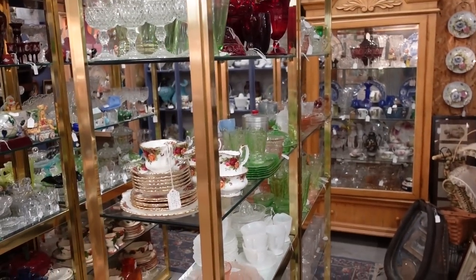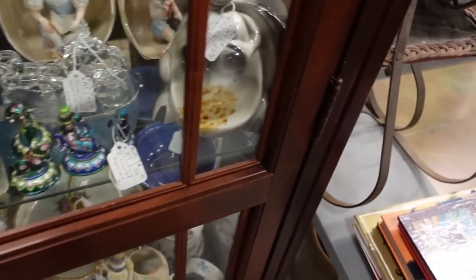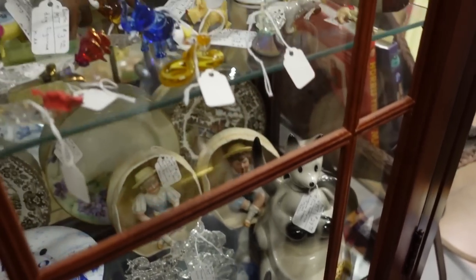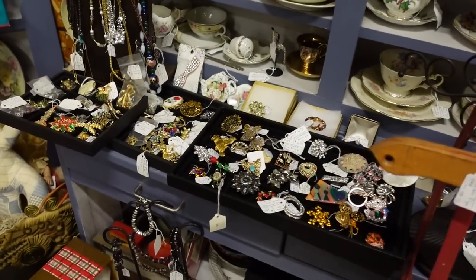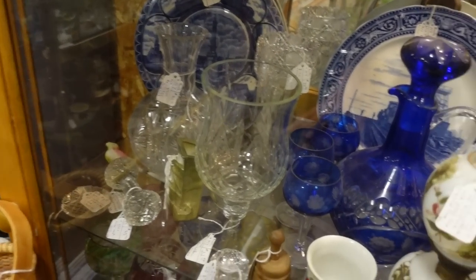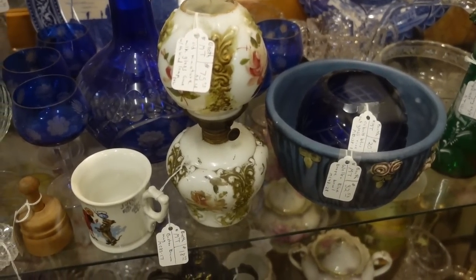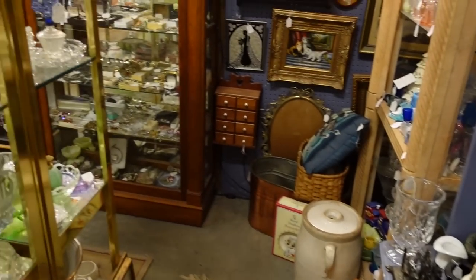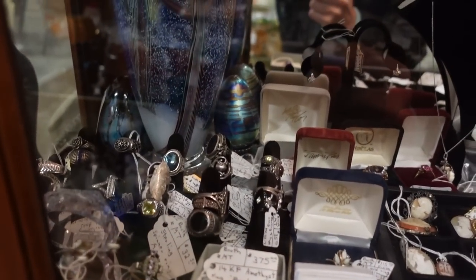We just walked in and this first booth is basically all glass — beautiful glass. They have some really nice things in here. Oh, they have something from Pulp Fiction, $29. The little figurines are great. I would say this is a looking booth for me because they have everything priced pretty retail. Like $75 for a really pretty milk glass oil lamp from around the 1900s with the globe on top — beautiful, but pretty spot-on price-wise.